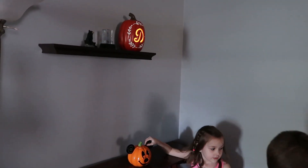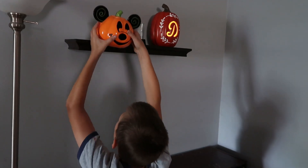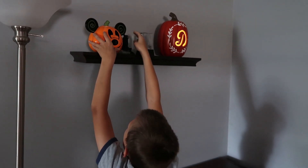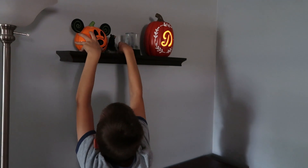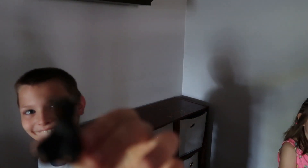How about we take off a candle? This candle smells good. We got a little baby bear — we got that in Tennessee too.